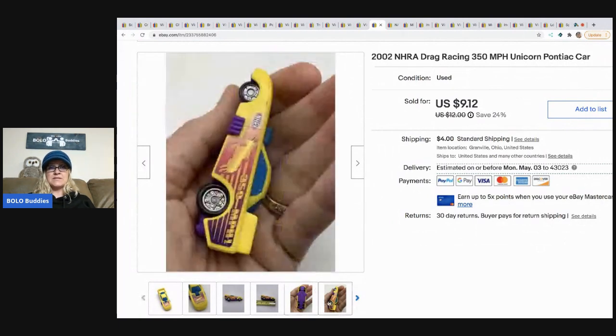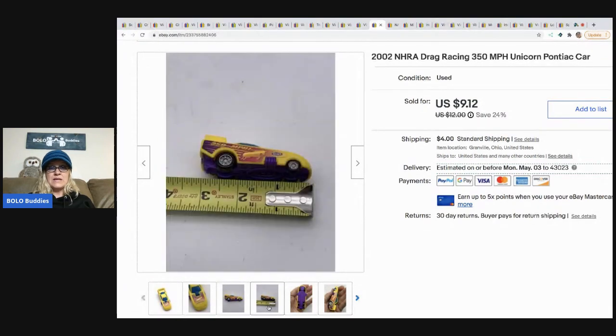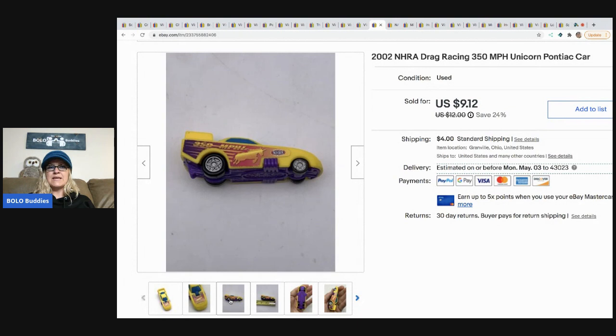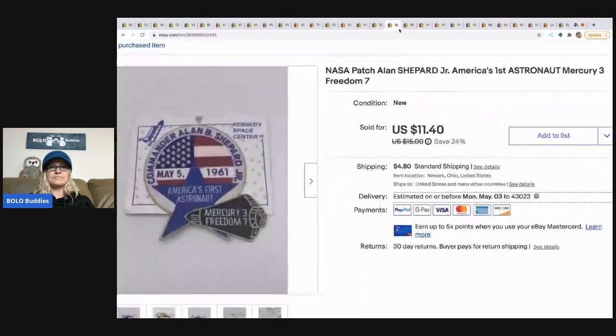The next item is this NHRA drag racing unicorn Pontiac car. It's not typically something I would source, but I thought the unicorn was cool. I found it in a box of toys and figured it would sell individually — and it sold pretty quickly at the full asking price of $9.12. The buyer paid shipping.